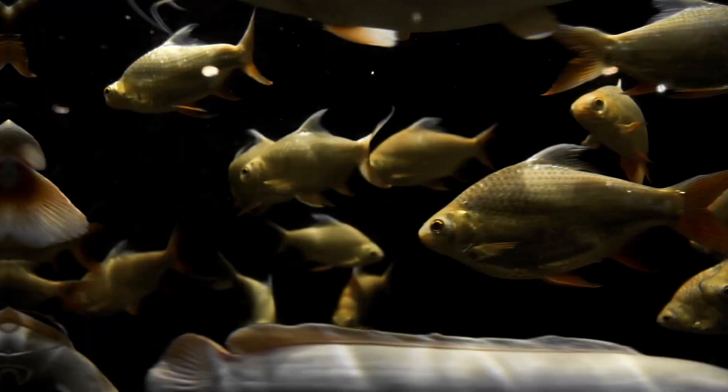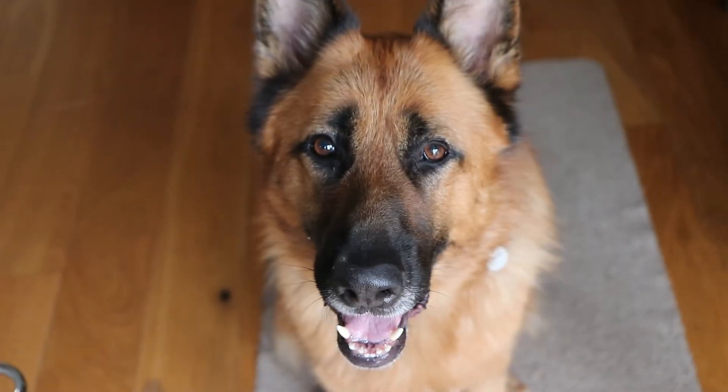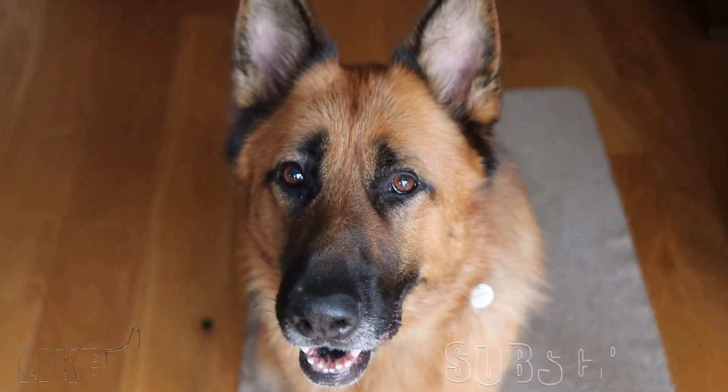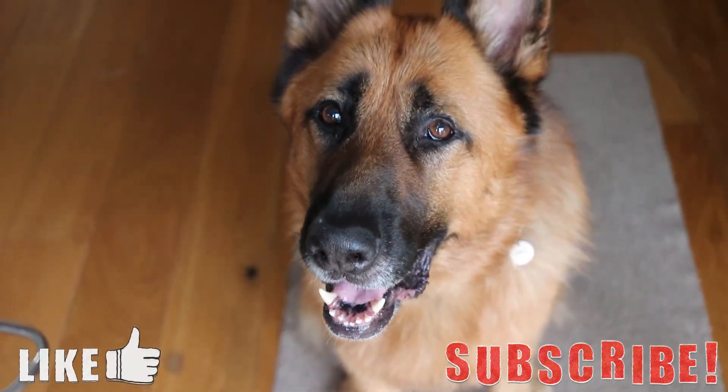That's about it for this video. If you know of any other hybrid species, let me know down in the comments below and I might get around to making a part 2. Thank you for watching — if you liked it please leave a like, and subscribe if you want to see more videos like these. Until next time, goodbye.